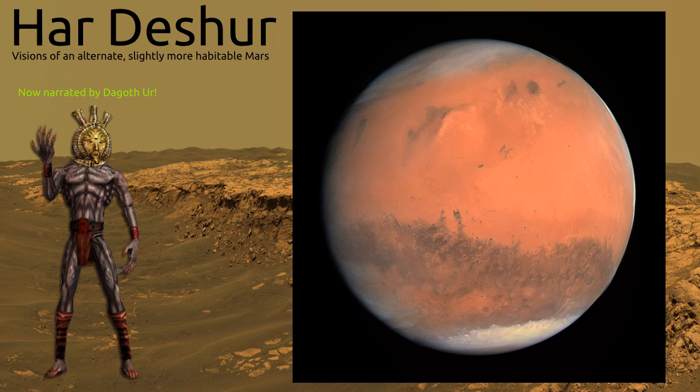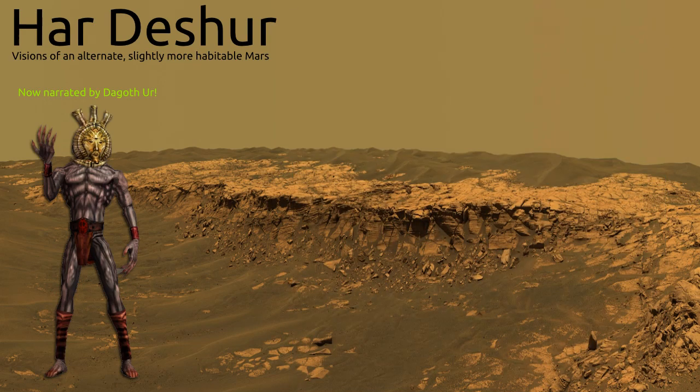The day length on Mars is, on the other hand, close to that of Earth, lasting 24 hours and 38 minutes. What is more difficult to adjust to for astronauts than the day length is the low gravity. Mars is only about half the diameter of Earth, and thus has only about 38% of our home world's gravity.